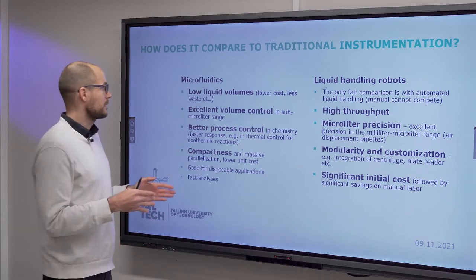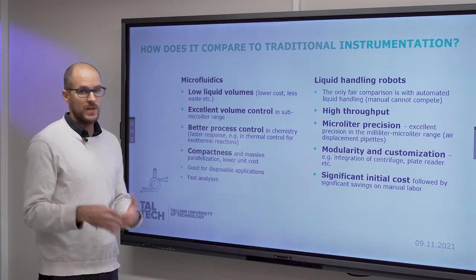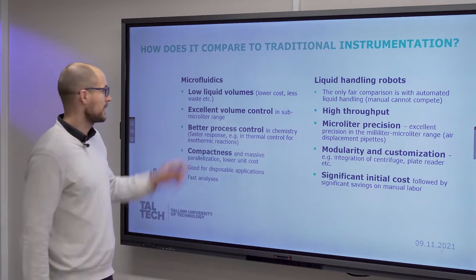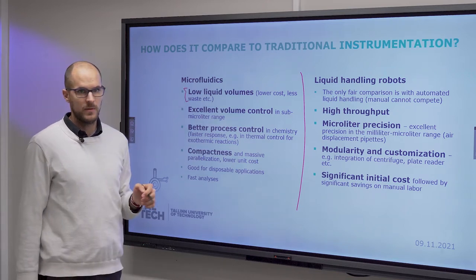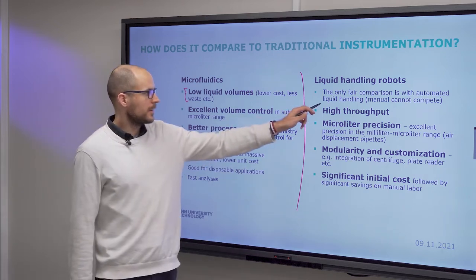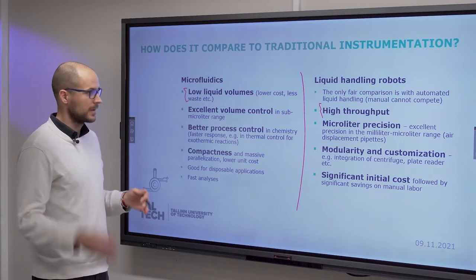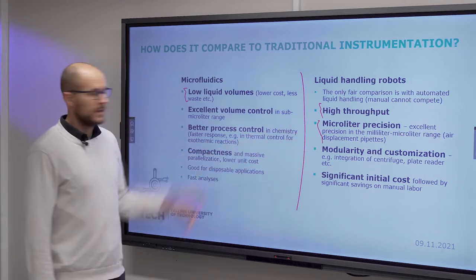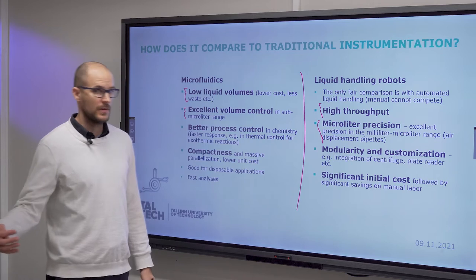If we compare with more traditional technology — and by traditional I don't mean manual labor — a fair comparison would be to liquid handling robots. Microfluidics works with low liquid volumes, which means lower reagent costs and less waste. Liquid handling robots have high throughput and also work with low liquid volumes, but typically in the microliter to milliliter range, with good precision from air displacement pipettes. However, in the sub-microliter range, the precision is even better with microfluidics.